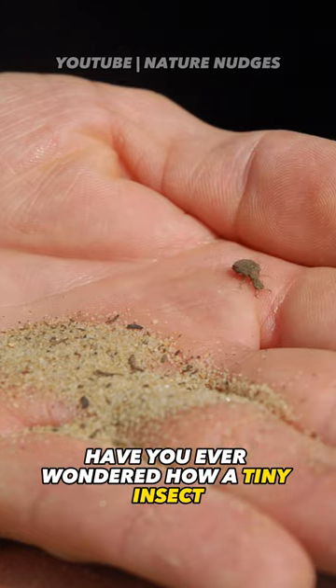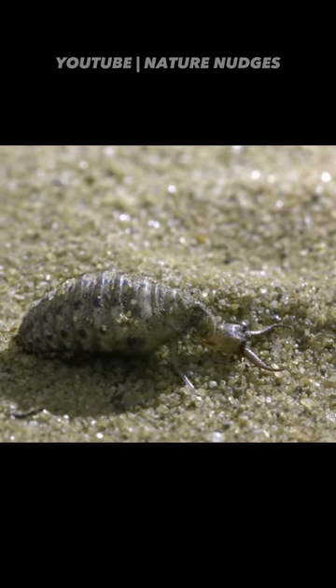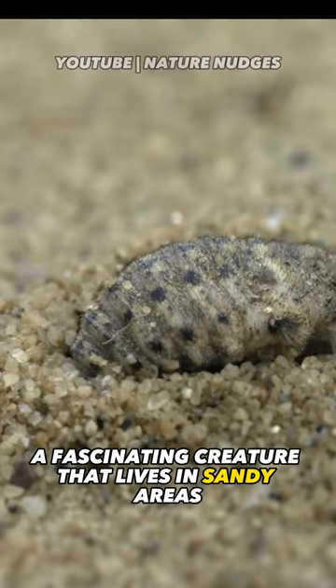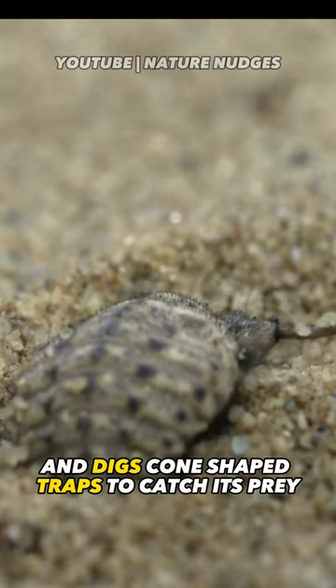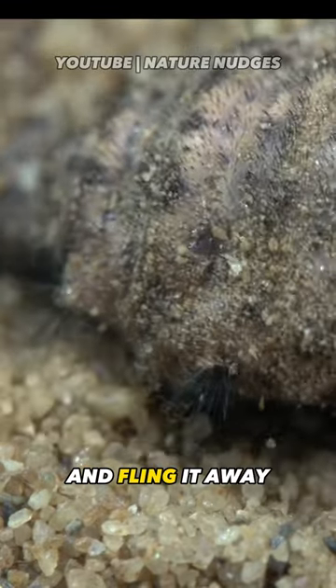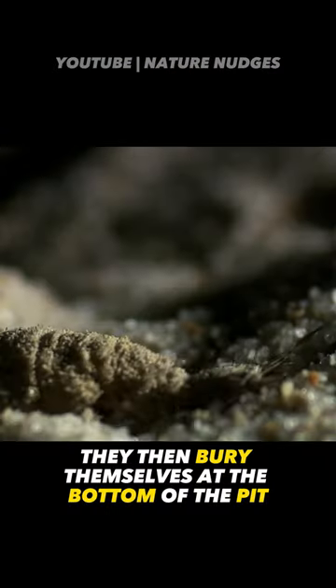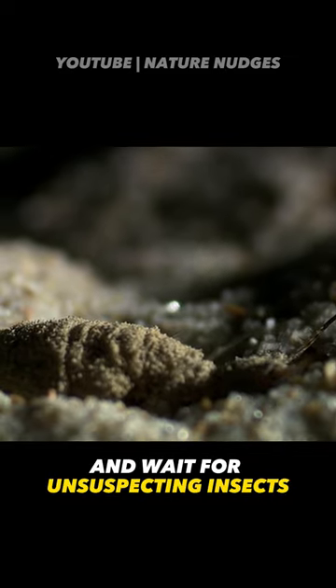Have you ever wondered how a tiny insect can hunt like a lion? Meet the antlion, a fascinating creature that lives in sandy areas and digs cone-shaped traps to catch its prey. They use their jaws and legs to scoop out the sand and fling it away. They then bury themselves at the bottom of the pit and wait for unsuspecting insects to fall in.